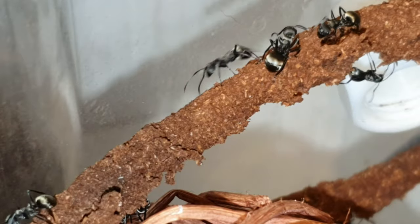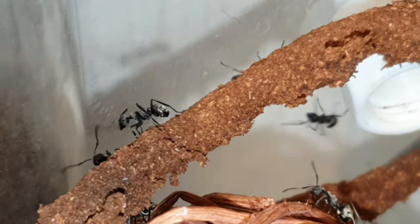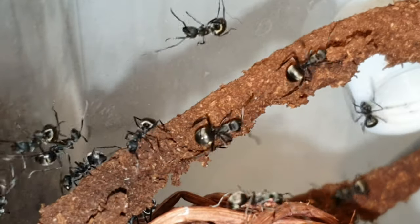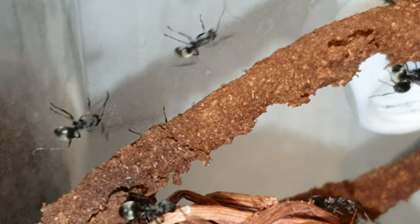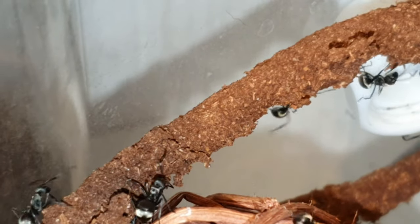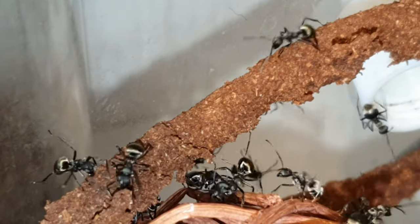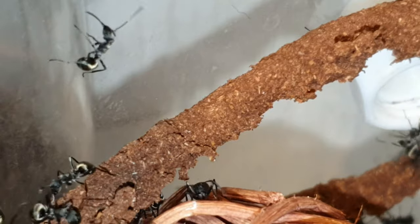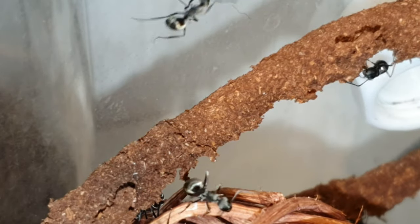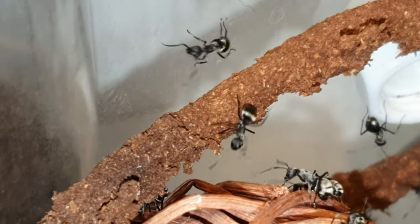One thing I've learned through keeping this species is they have a very complex nature, both in social structure and colony design. If you're new to my series following this colony, you should know that a while ago I had two colonies of this species and sadly one queen passed away. I decided to try and merge the colonies, which actually seemed to kick off this industrious period — the colony has shown an incredible amount of brood since, and they've also kicked off a nuptial flight.